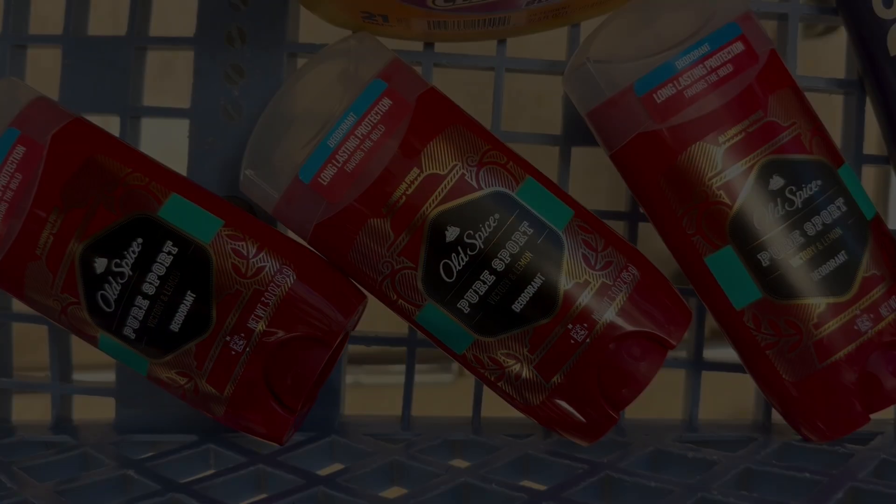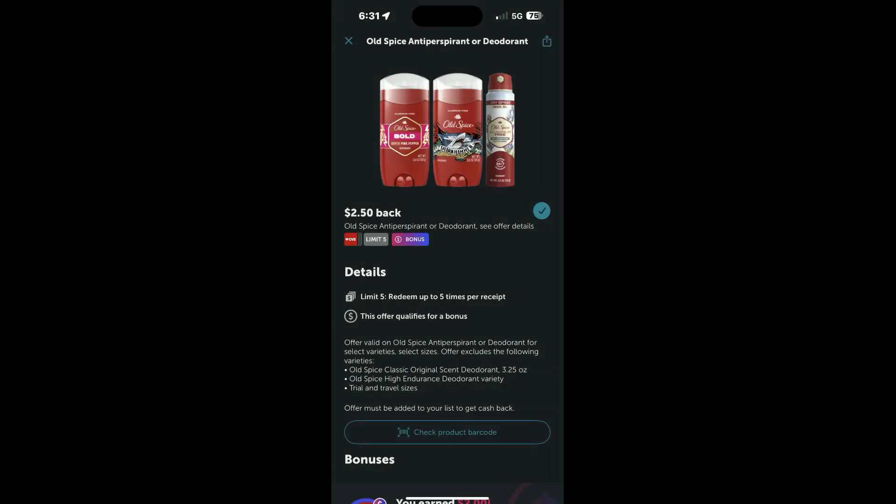Then we're going to submit a receipt to Ibotta for $2.50 back on each of them, for a total of $7.50. That's going to make all three of these deodorants just $2 for all three, or about $0.66 a piece. The Ibotta rebate does not say anything about coupons, so it should be good to go.